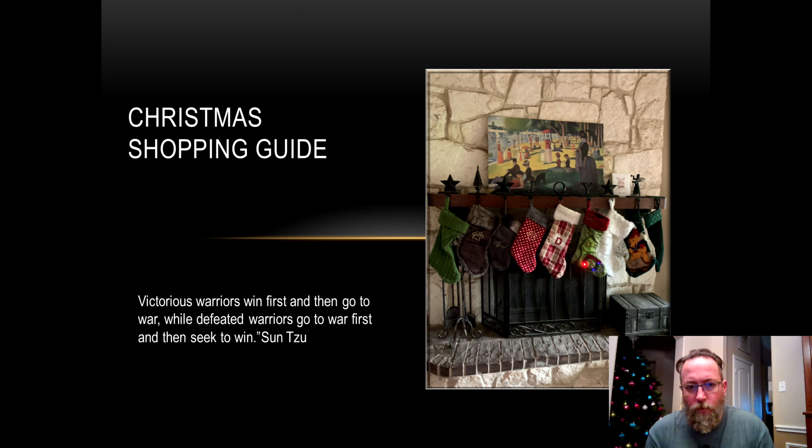Welcome to Two Doctors Homestead. My name is Daniel and this is our Christmas shopping guide. Yesterday we filmed the holiday shopping guide and about 10 minutes after I was done, I thought up about a dozen more websites that have great products that maybe you haven't seen before.